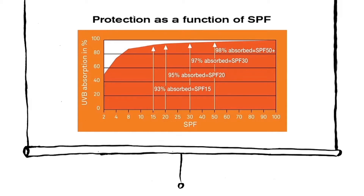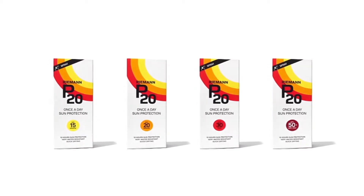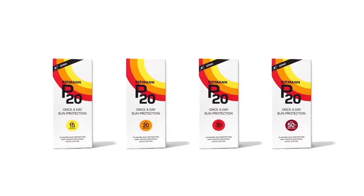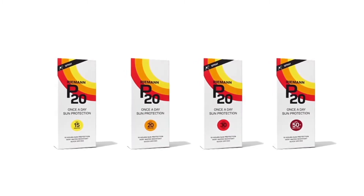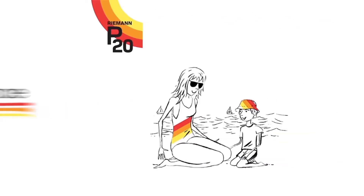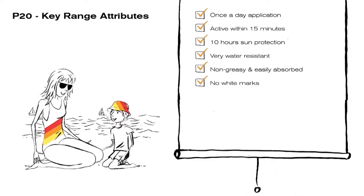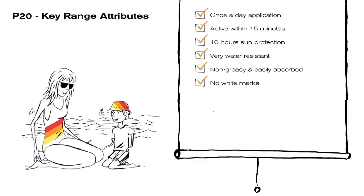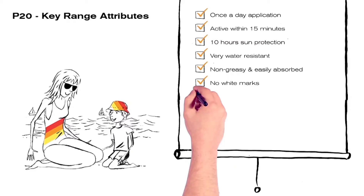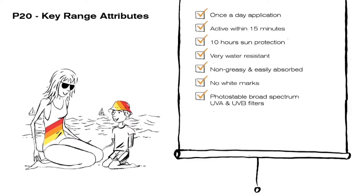As you can see, P20 has products to suit every occasion that all work to provide long-lasting protection so that everyone can enjoy the sun safely. Let's now get a better understanding of the science behind the products that helps make P20 the protector of active people in the sun. We've already covered some of the core DNA of the brand, but what else does it offer? The proven features and benefits of the P20 range also include photostable broad-spectrum UVA and UVB filters for superior sun protection against aging and burning.